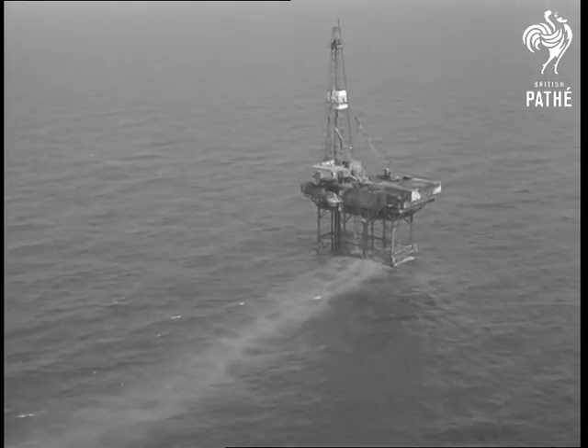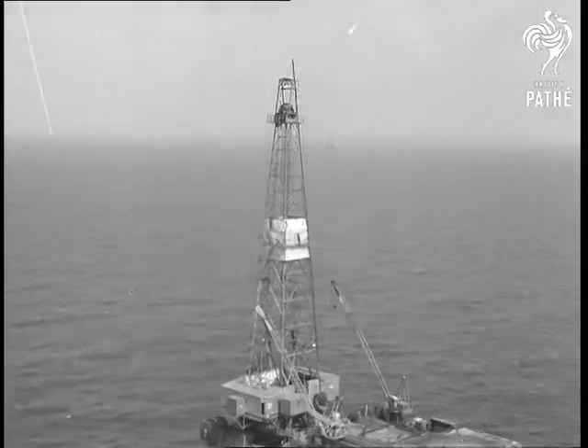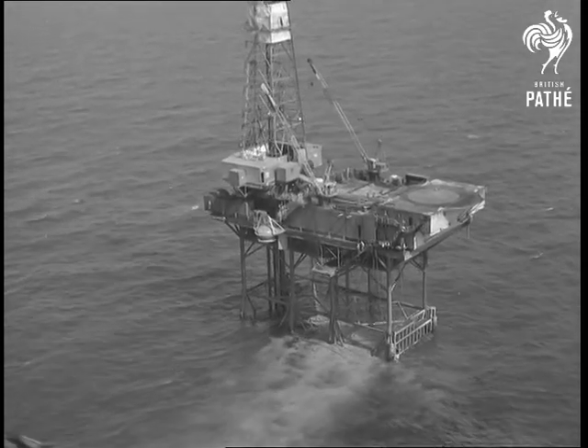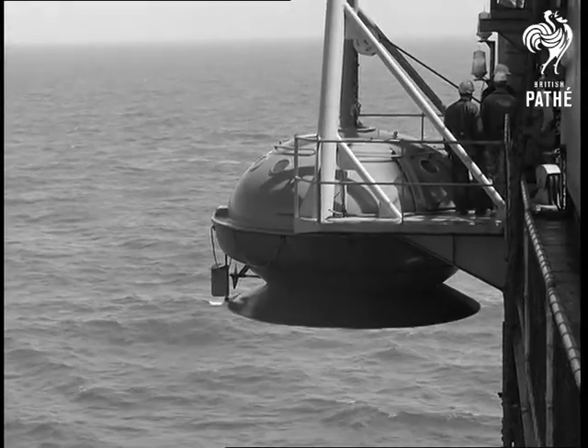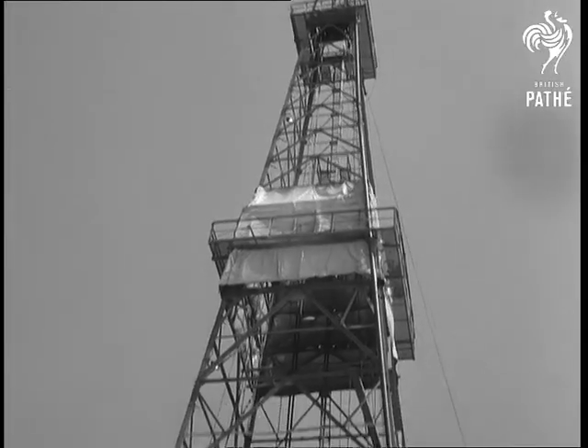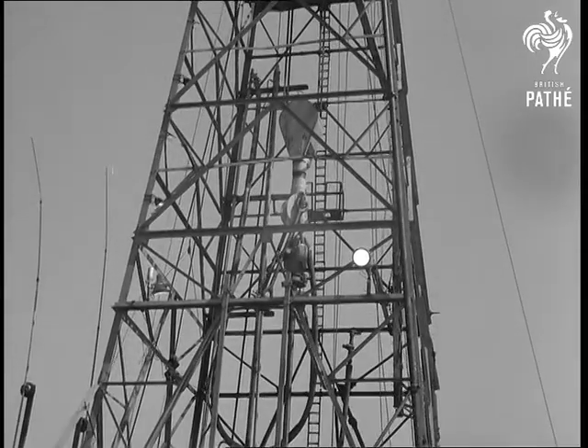Off Yarmouth, in the North Sea, a new life-saving device has been installed on the drilling rig Amoco A by the owners and the gas council. It's the Bruker Survivor Capsule, which can provide protection for 28 men in the event of serious trouble. This rig will be equipped with two capsules.